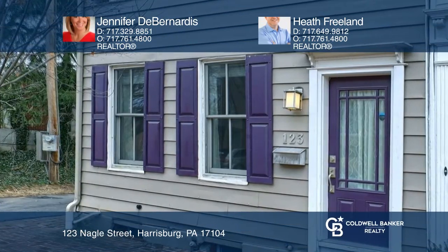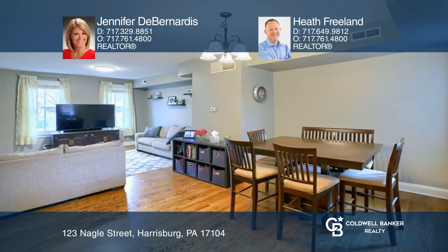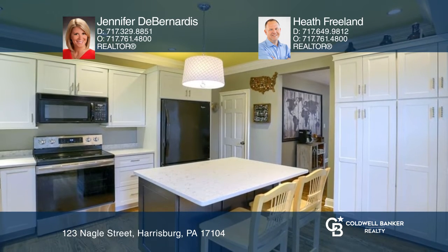This is a stunning three-bedroom 1.5-bath home with a private driveway. There are hardwood floors throughout the first-floor living area. The gourmet kitchen has quartz and an eat-in dining area.